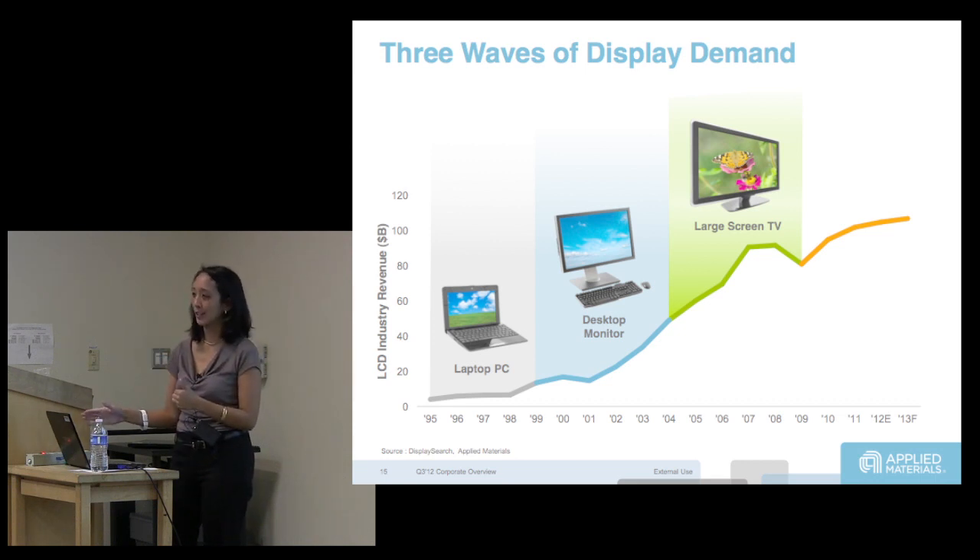That's almost a 5 to 10X reduction in cost over just that small period of time, and that's all enabled by equipment gains, yield and productivity gains.